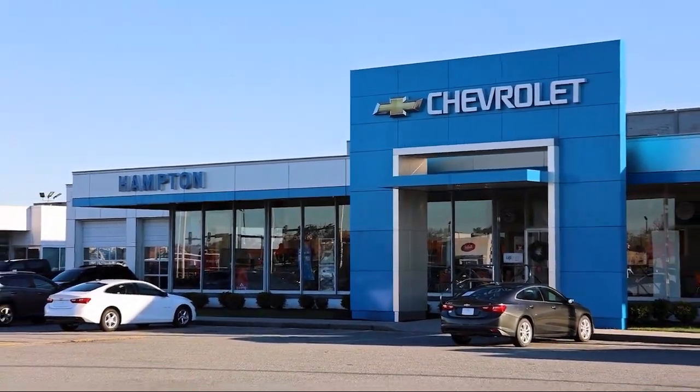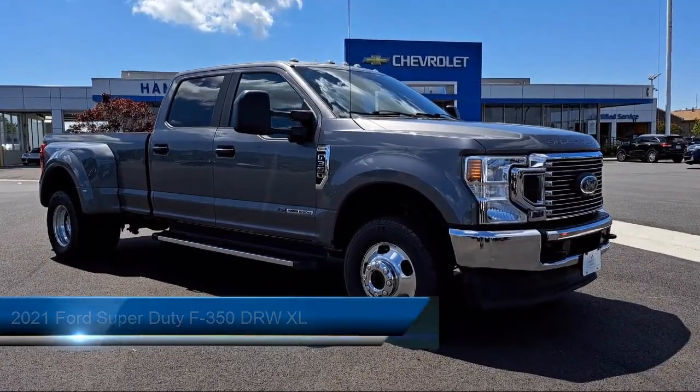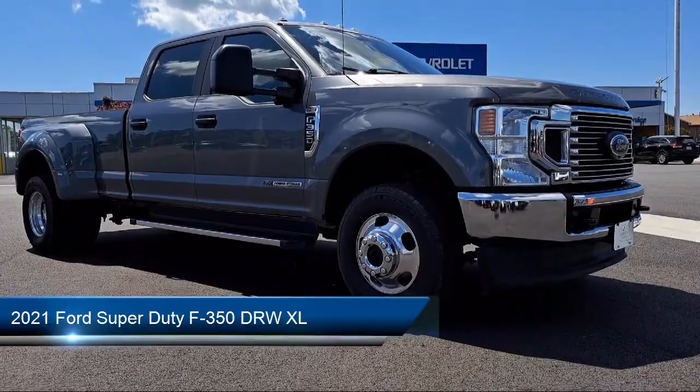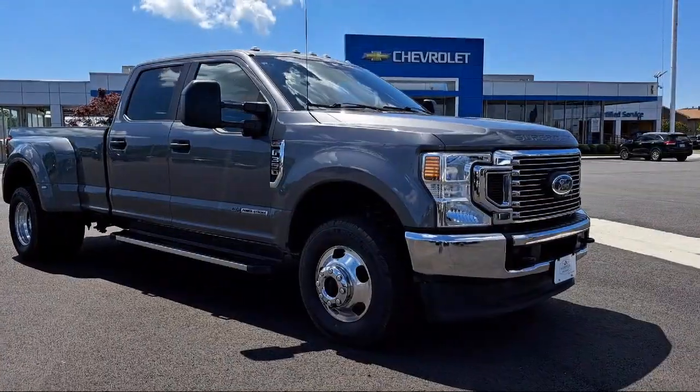Welcome to First Team Hampton Chevrolet, and here's a look at one of our great vehicles for sale. It comes equipped with FordPass Connect, trailer wiring harness, air conditioning, and dual stage driver and passenger seat mounted side airbags.